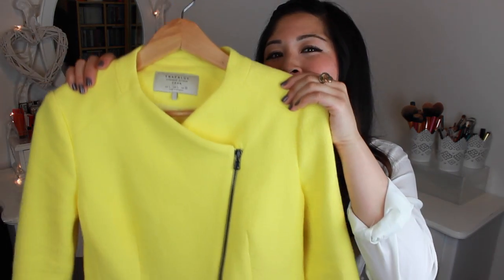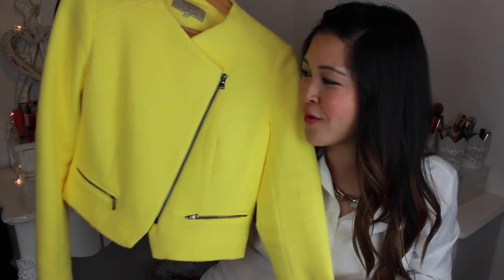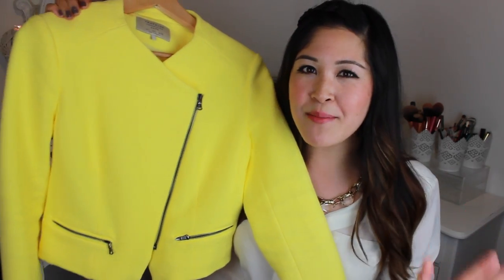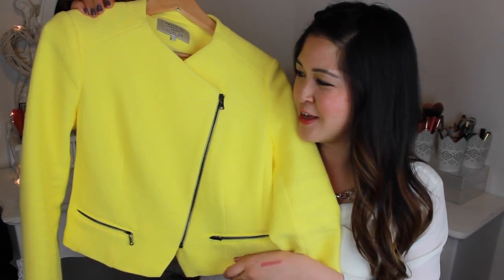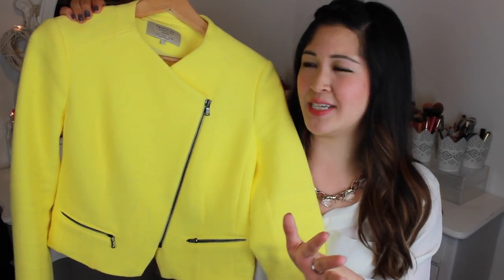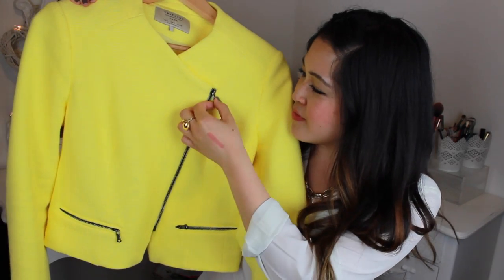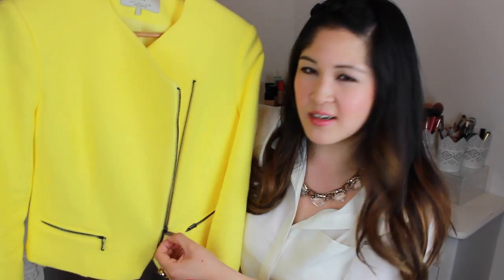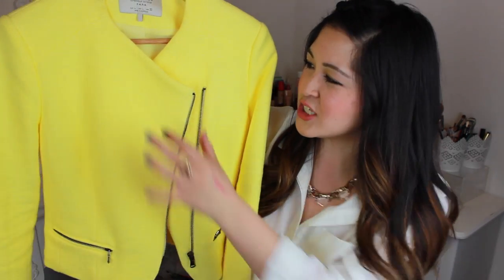The purchase of the month comes from Zara and it is going to get you into the summer mood — and it's this. I love it. I saw it, I needed it, I had to have it, and it is just the most phenomenal shade of like lemon sorbet yellow. It is just gorgeous. It's kind of like a biker design with zips here and along here. Also, it's quite short at the back and I just love it so much.